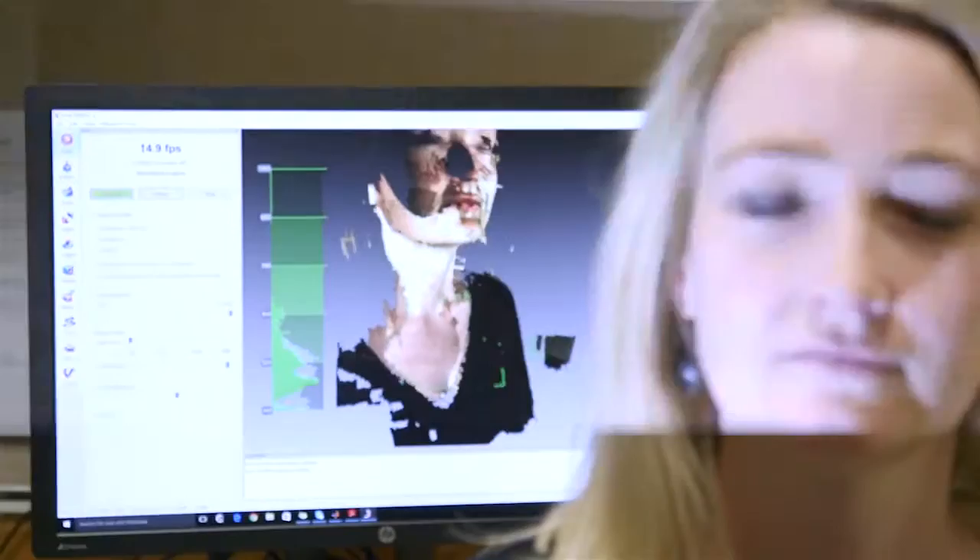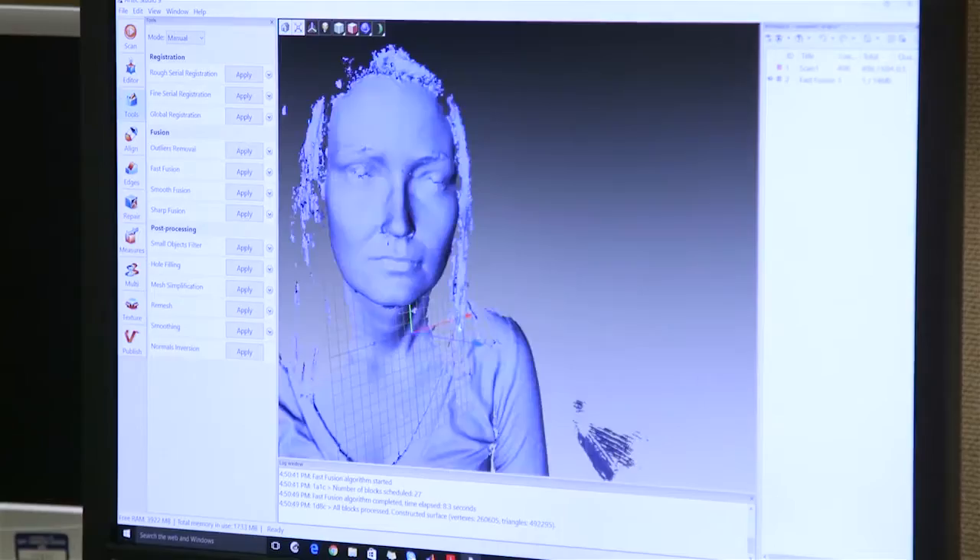We've been working in this area of 3D for close to 20 years now. The scanning is quick, and then the alignment of the scans — the pre and the post — is very quick. It takes seconds for us to do that.